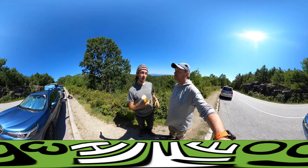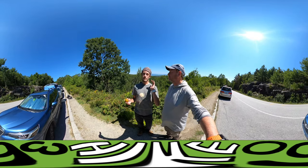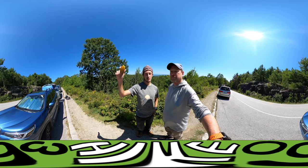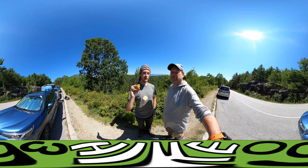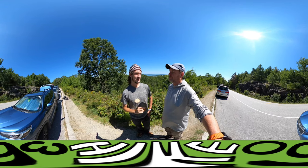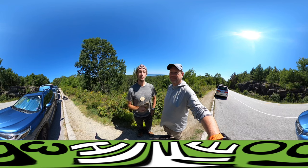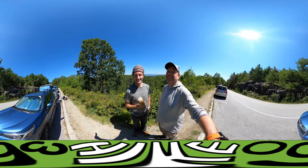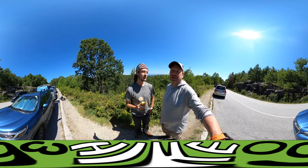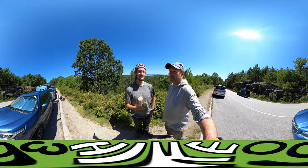Fun fact: during certain parts of the year at the summit of Cadillac Mountain, you will be the first one to see the sunrise in the United States. Not today though — for two reasons: it's the wrong time of the year, and it's 11 o'clock in the morning.